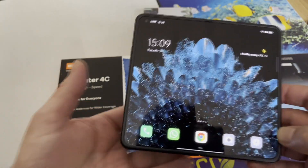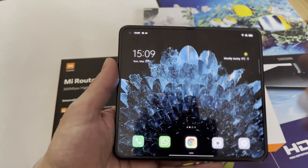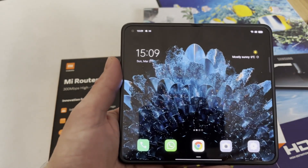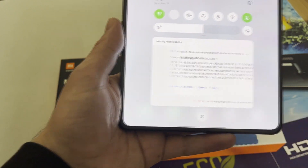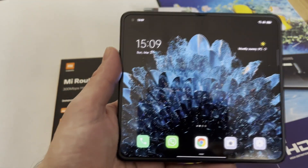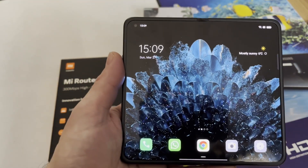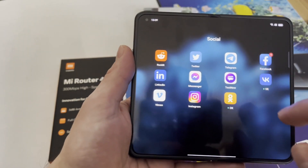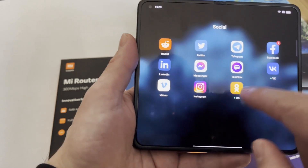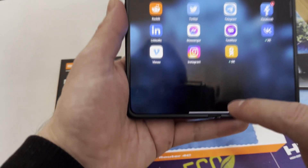Let's start from the beginning — how push notifications work. Because it's a Chinese ROM phone, it doesn't have a lot of Google services, so this device has difficulties showing push notifications. For instance, Facebook, Instagram, and Messenger all have default notification settings.